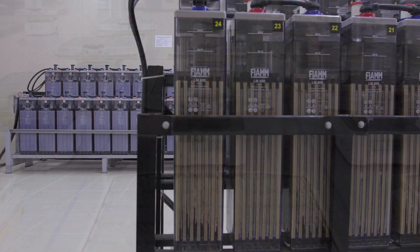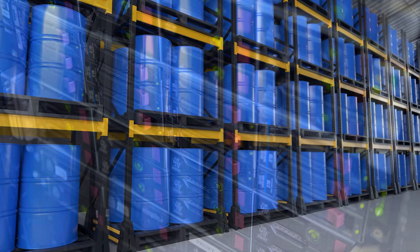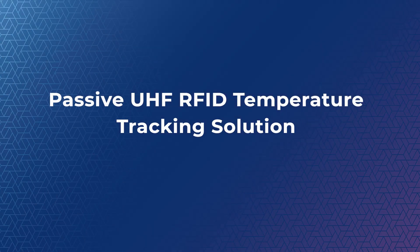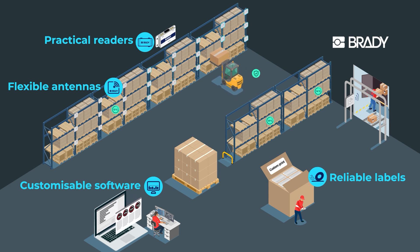In industries where assets are sensitive to temperature, efficient monitoring is key to ensuring safety, compliance, and operational success. Our passive UHF RFID temperature tracking solution provides a cost-effective, reliable way to monitor the temperature of any asset, no matter the scale of your operation.